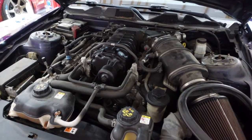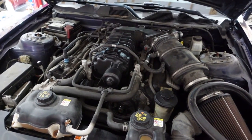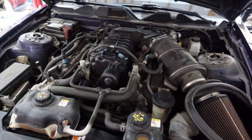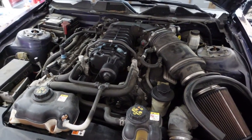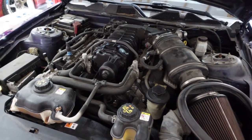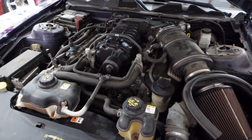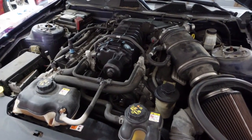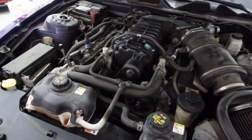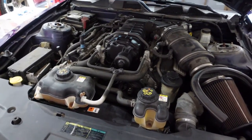I believe the issue is with the supercharger or something related to it, since that's what creates boost. I'm going to start getting into the car and see what I can find out. The first thing I'm going to do is remove the supercharger belt, or at least remove it from the front pulley, and check a few things.